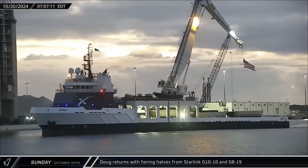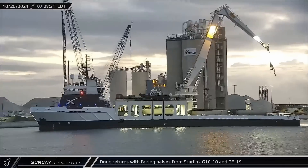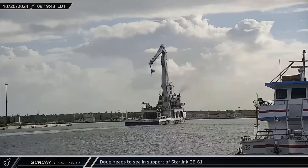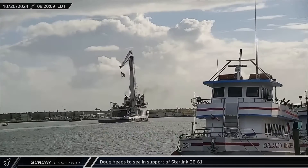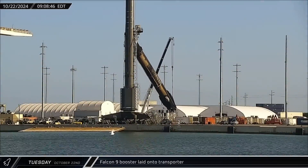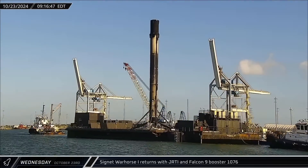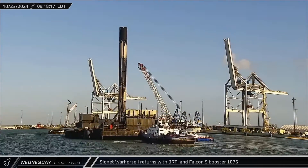Sunday morning saw Doug's return to the Port Canaveral docks, carrying all four fairing halves from the Starlink Group 10-10 and Group 8-19 launches. Interestingly, just two hours later, Doug headed back out to sea after unloading just two of the fairing halves, needing to be on station for recovery operations for the Starlink Group 6-61 launch. On Tuesday morning, dockside processing was completed on Falcon 9 Booster 1080, and the rocket was laid into a transporter for its return to Roberts Road for refurbishment. Wednesday, Just Read the Instructions was towed into Port Canaveral with Booster 1076 following its launch of the Starlink Group 8-19 mission.